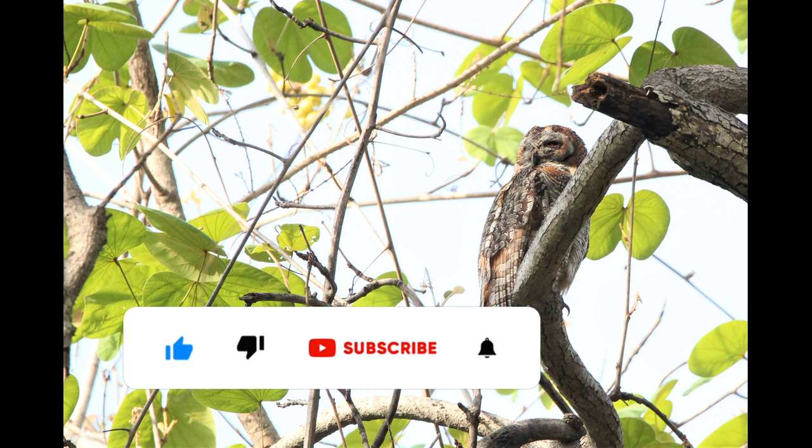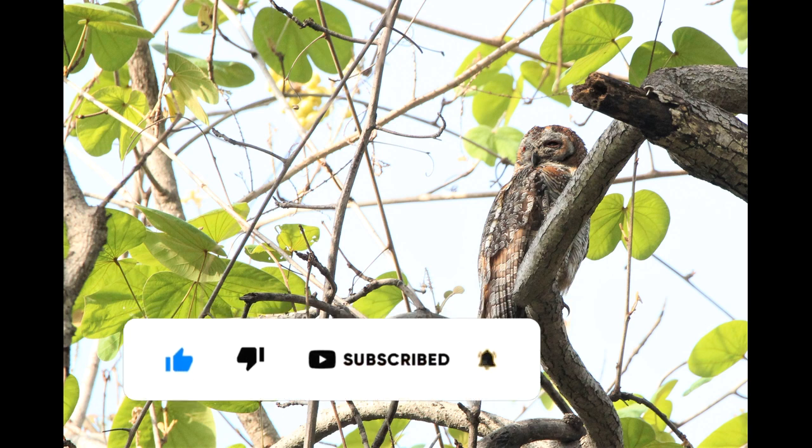At the end of the trip, we saw a flock of 30 plus Woolly-necked Storks. Overall we had a fantastic trip. If you liked this video, please like, subscribe, and share it with all your friends.